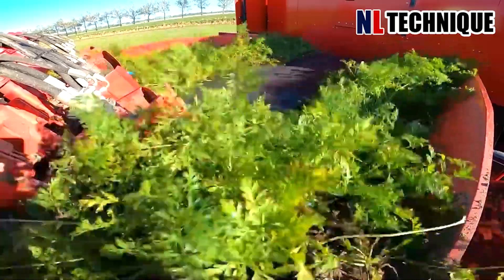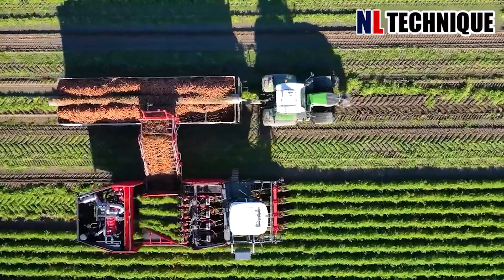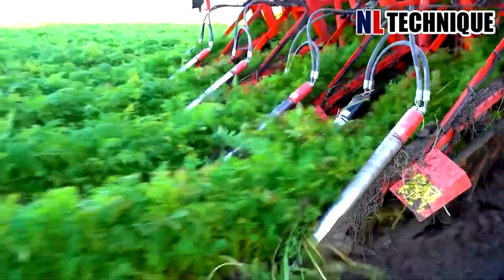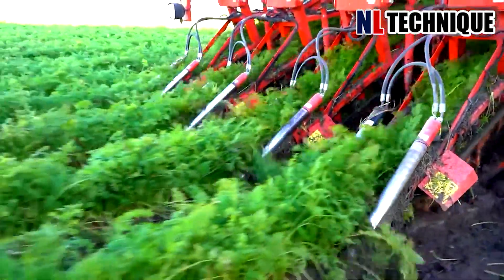The carrots in the farm will be picked up and the machine will discharge the root, and the haulm will be left on the field, becoming food for cattle like goats, cows, or rabbits, etc.